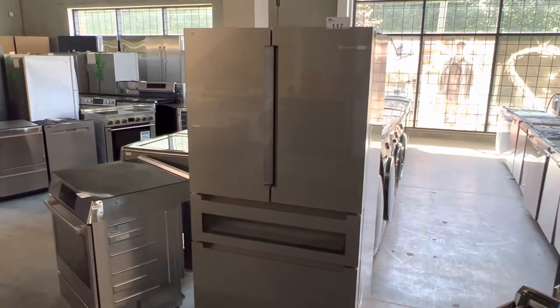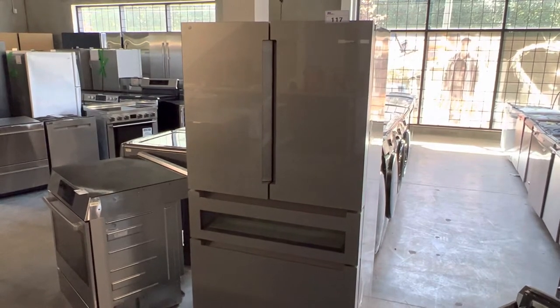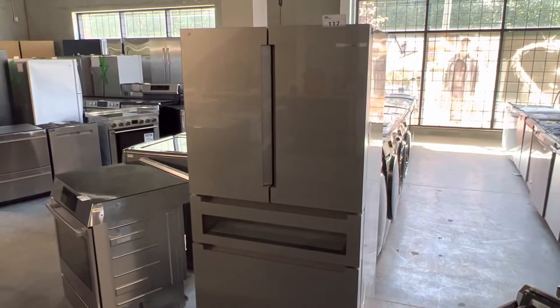Hi everybody, welcome back to another Able Auction in beautiful Surrey, BC. This Saturday, July 16th, we have this inventory of appliances.